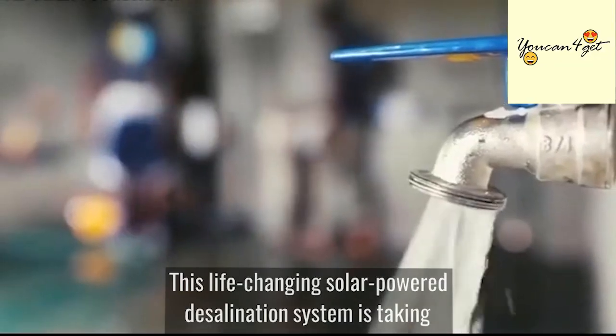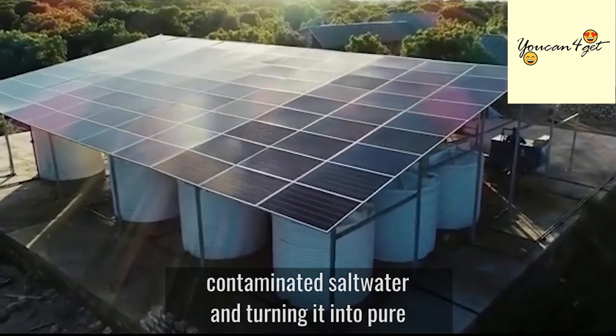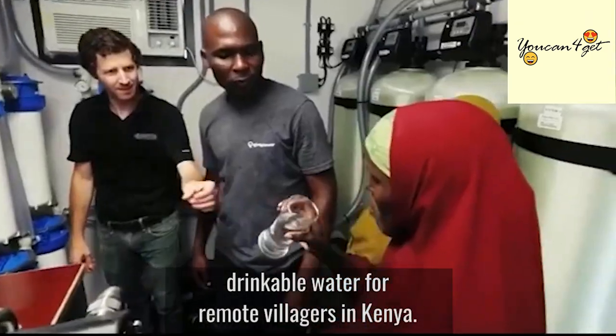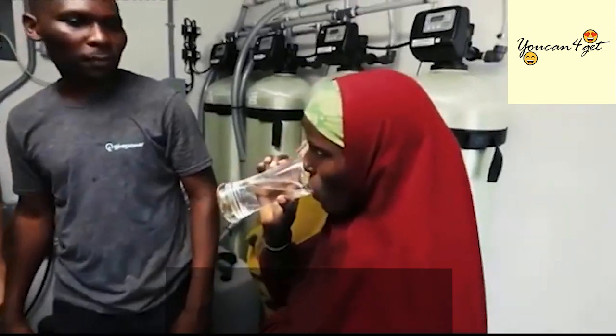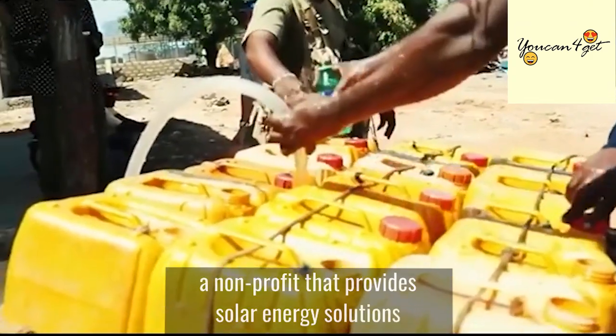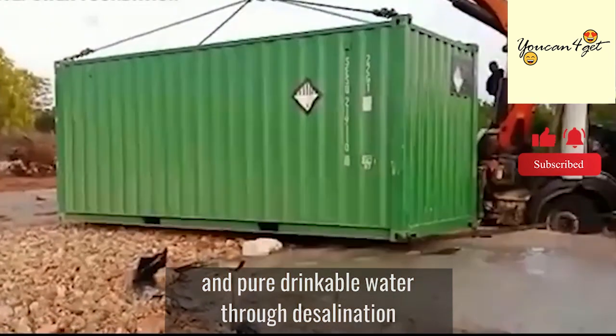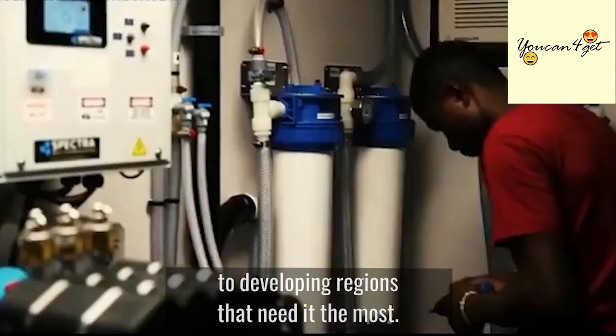This life-changing solar-powered desalination system is taking contaminated water and turning it into pure drinkable water for remote villages in Kenya. This powerful initiative comes from the GivePower Foundation, a non-profit that provides solar energy solutions and pure drinkable water through desalination to developing regions that need it the most.